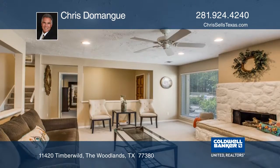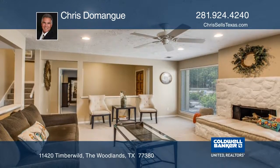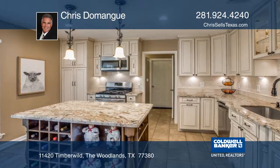Updates include granite counters, custom cabinets, stainless steel appliances, granite in the bathrooms, and all new flooring in 2018.